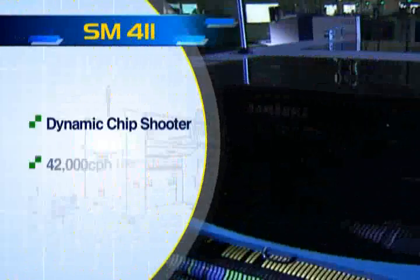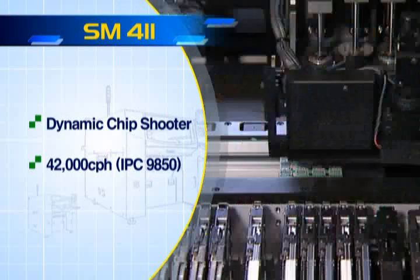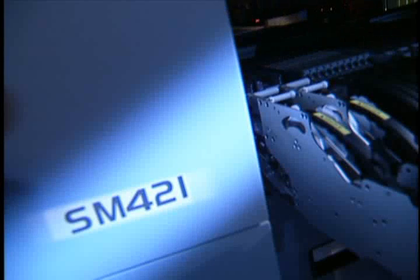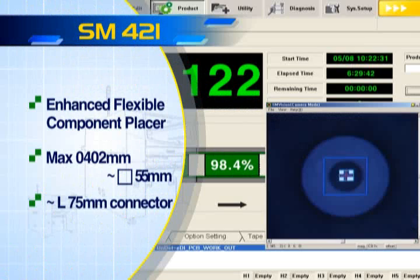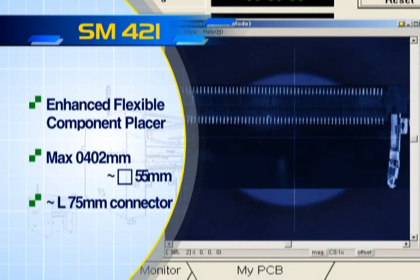SM411 is an innovative chip shooter that achieves the highest placement speed in its class by adopting a flying vision mechanism and dual gantries. SM421 is an optimum placement solution that can handle components ranging from 0.4 by 0.2 millimeter microchips to 55 millimeter square IC components and 75 millimeter connectors.